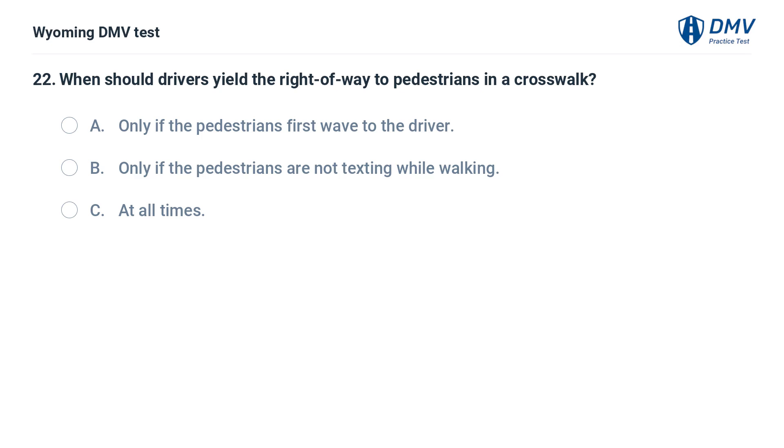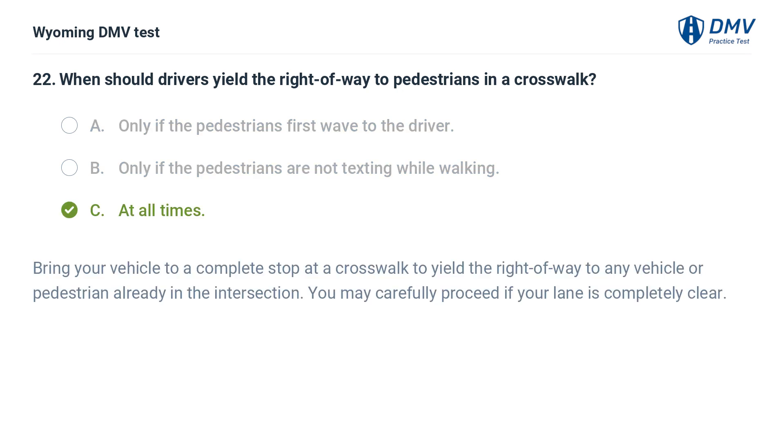When should drivers yield the right of way to pedestrians in a crosswalk? A. Only if the pedestrians first wave to the driver. B. Only if the pedestrians are not texting while walking. C. At all times. Answer: C. At all times. Bring your vehicle to a complete stop at a crosswalk to yield the right of way to any vehicle or pedestrian already in the intersection. You may carefully proceed if your lane is completely clear.